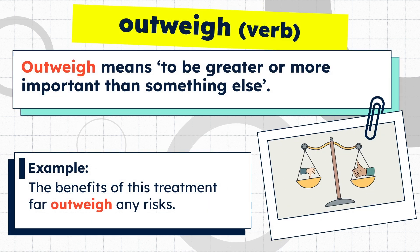Outweigh means to be greater or more important than something else. Example: the benefits of this treatment far outweigh any risks.